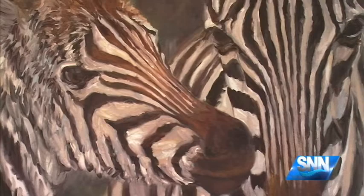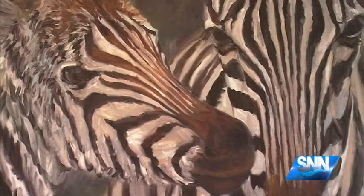On display is Miller's collection of African and Floridian animal paintings. Miller tells us how watercolor, oil pastel, and oil on canvas lend themselves to realistic depictions of the animals he portrays.